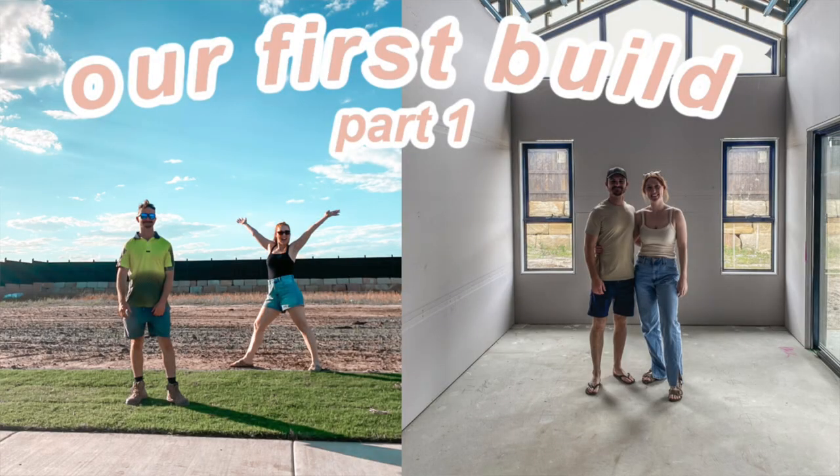Hello everybody and welcome to part two of my house vlog. If you missed part one, I'll have it linked in the description box below - it's pretty much the progress so far of our house build. Clinton and I are building our very first home. It has been a long bloody process but we're nearly there.